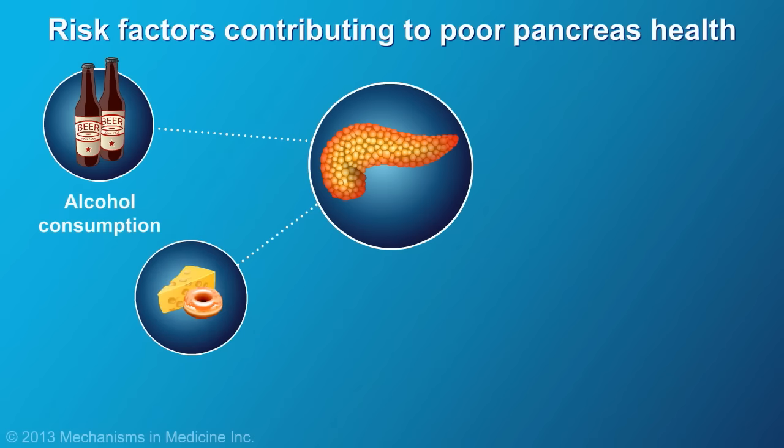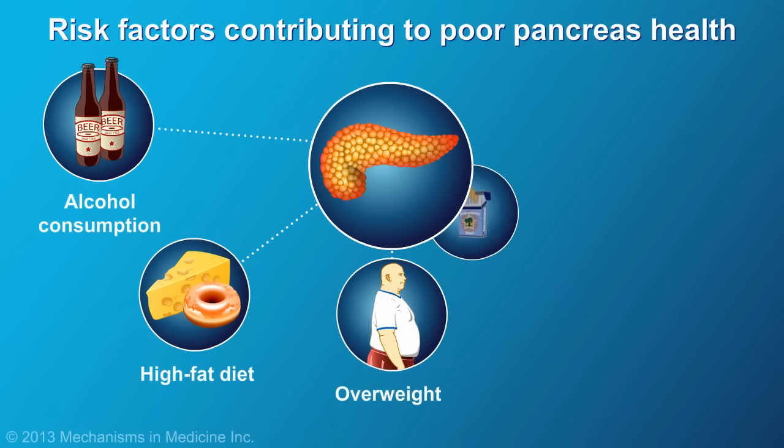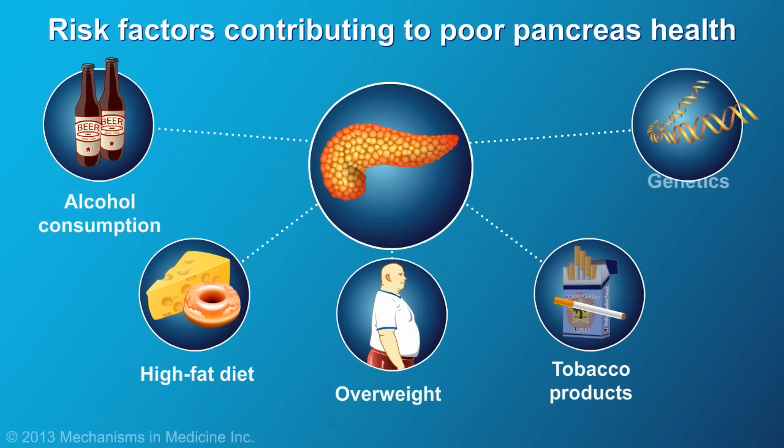Heavy alcohol consumption, high-fat diets, eating large meals, being overweight, and tobacco products can put stress on your pancreas, causing it to work less well. There are also some genetic conditions that affect the pancreas, notably cystic fibrosis.